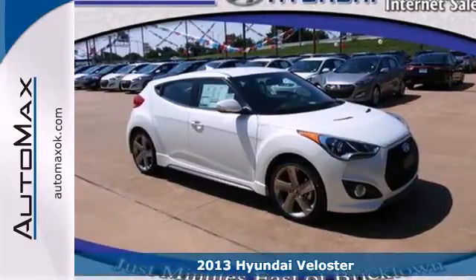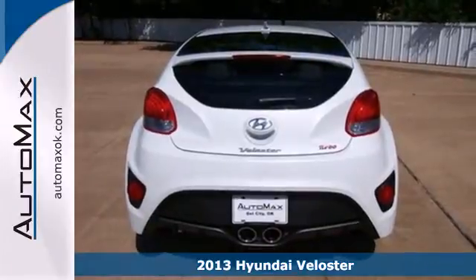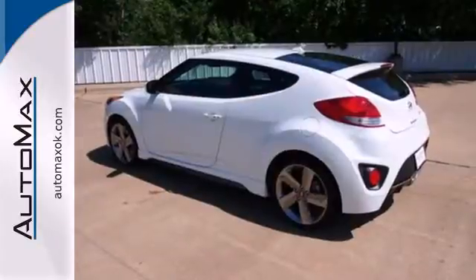It's a 2013 Hyundai Veloster, with a door at the rear, two on the passenger's side and one on the driver's side. This unconventional hatchback still delivers in terms of being a hot vehicle.